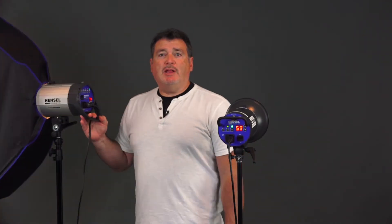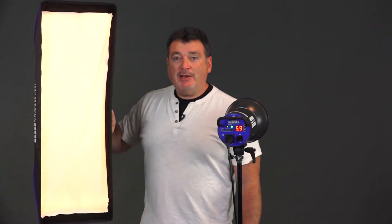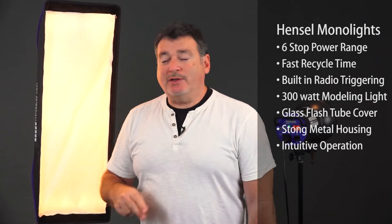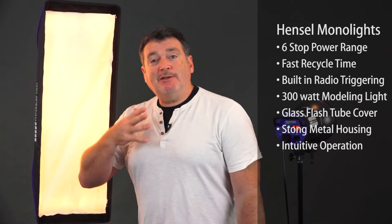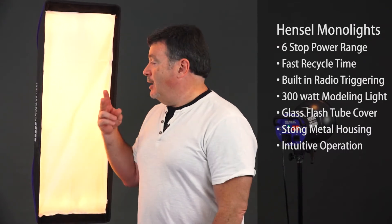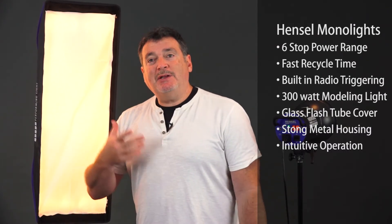Something else studio lights have that speed lights do not have is a modeling light, as you can see coming through this strip softbox. A modeling light does two things: first, it lets you see the patterns of light that the light is casting before you take a bunch of shots. Second, if you're dealing with speed lights in a darkened studio, your camera might have trouble focusing. The modeling lights put out enough light so you can focus in a dark studio without adding any extra light to your subject.